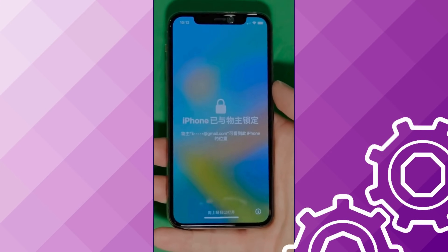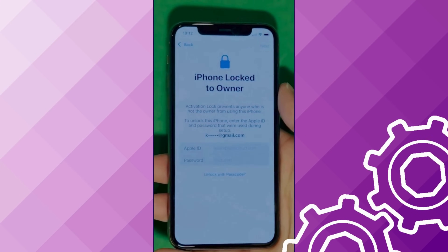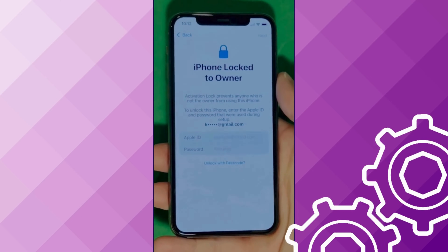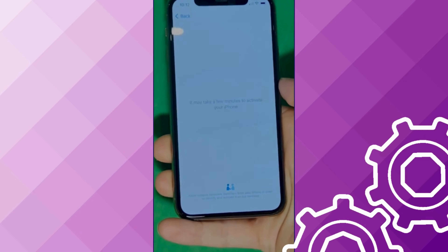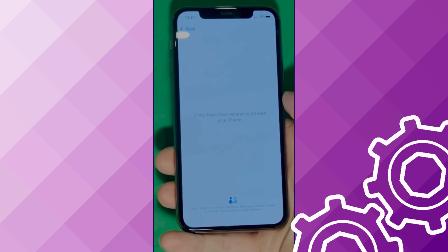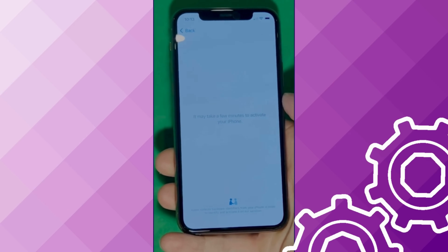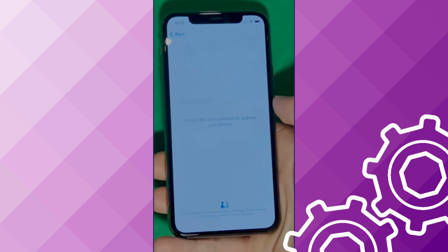As you can see here, we swipe up to see the iPhone 'locked to owner' page. It really takes time and patience — we wait for the unlock process to activate the phone. We swipe left and wait a few minutes to activate your iPhone. Don't worry, it'll be worth the wait. You will enjoy your phone once again once it's finally unlocked. Patience is the key here.